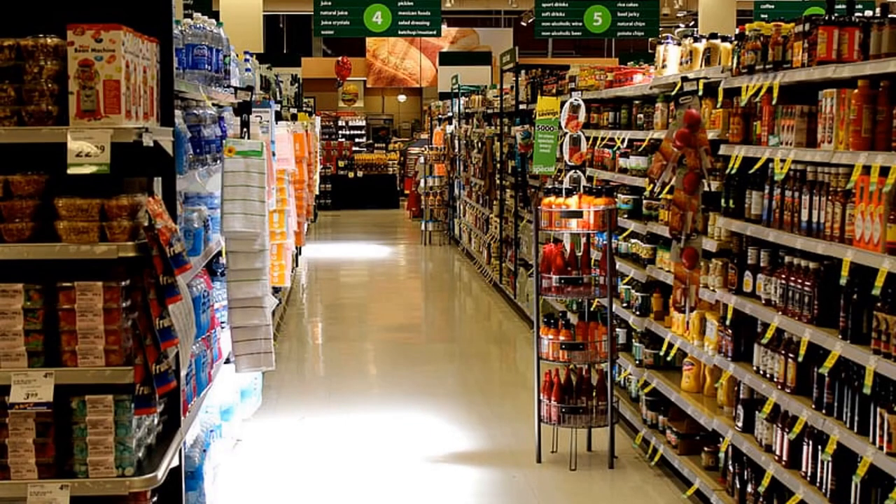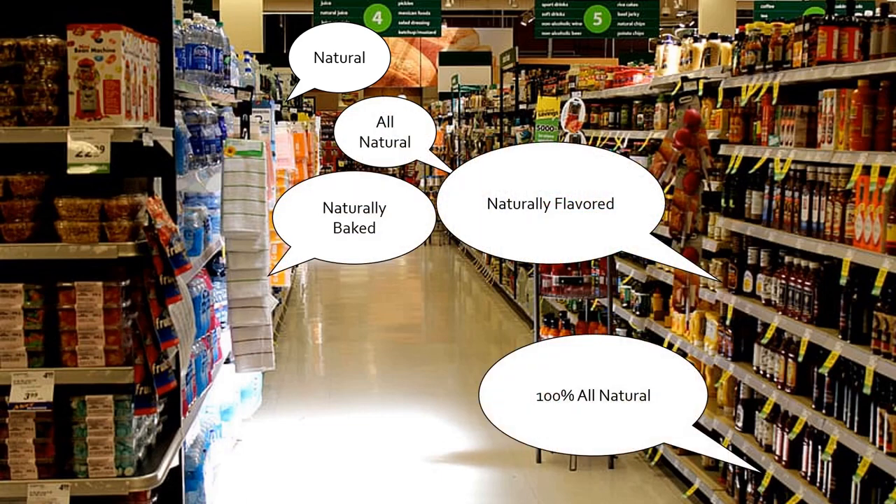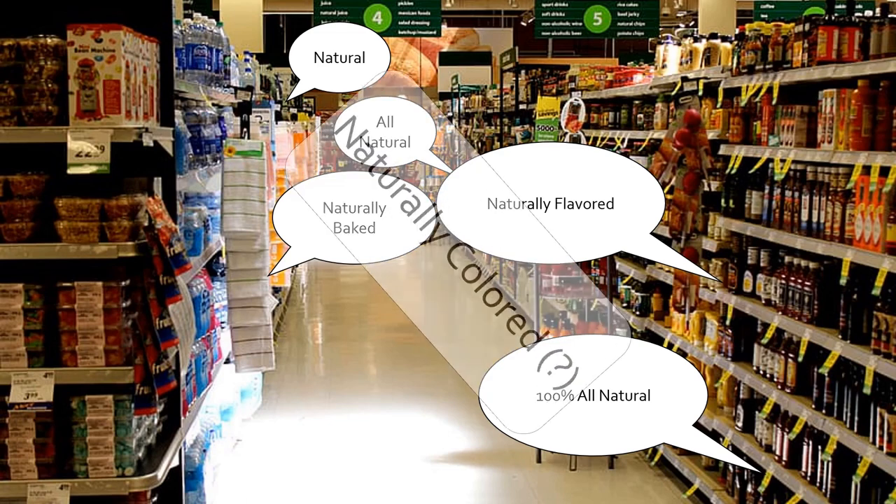Take a walk down a grocery store aisle, and you'll probably see one word popping up over and over again on food packaging. That's the word 'natural.' Natural is used in food packaging to convey a sense of freshness, purity, or nutritional quality. But there's one thing that you won't see natural associated with, and that's color.